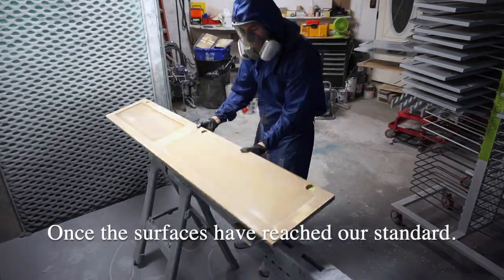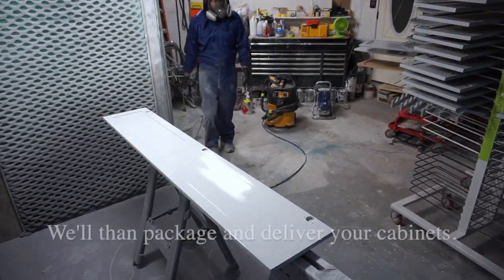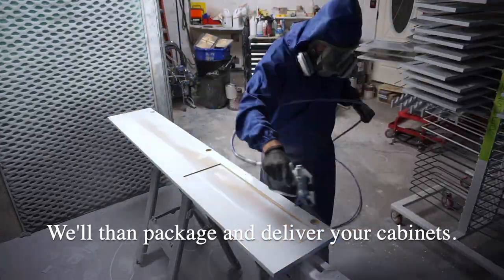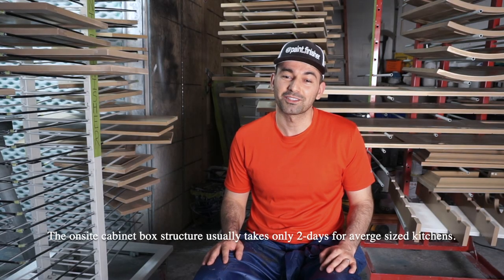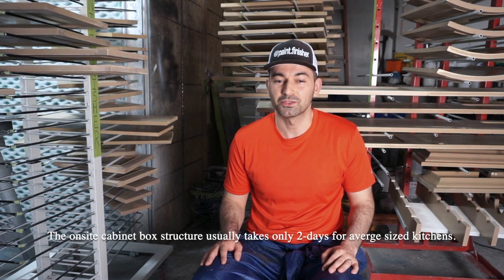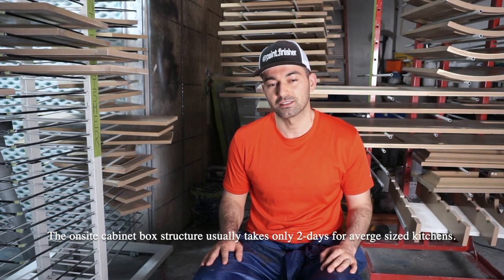After the first lacquer top coat, we do a final sand and final lacquer top coat. Once the surfaces have reached our standard, we'll then package and deliver your cabinets. Cabinet doors and drawers need a five-day turnaround time at our shop. The on-site cabinet box structure usually takes only two days for average size kitchens.